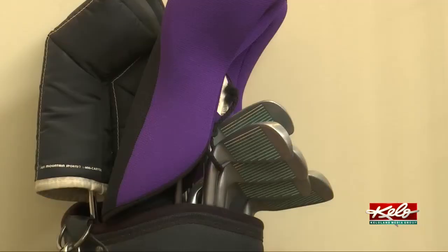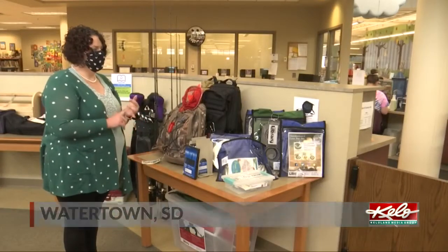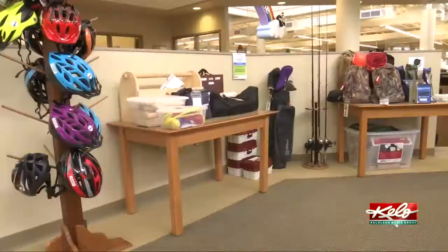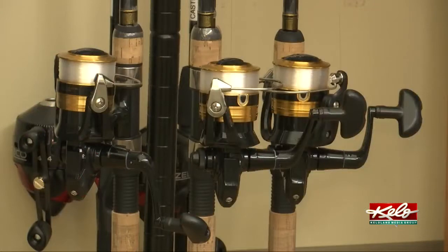If you need a baking pan or a fishing pole, perhaps you don't need to go to a store. Those are just a few of the items you'll find in the Library of Things in Watertown. I checked out the collection as well as what's rolling out this weekend. From Wi-Fi hotspots to baking pans to lawn games, there's a reason this spread of items is called the Library of Things.